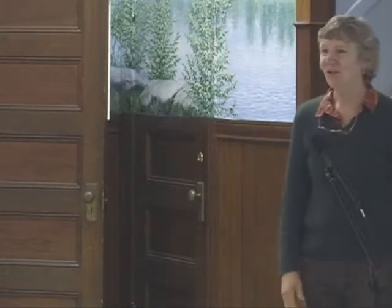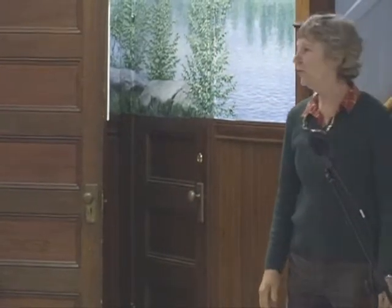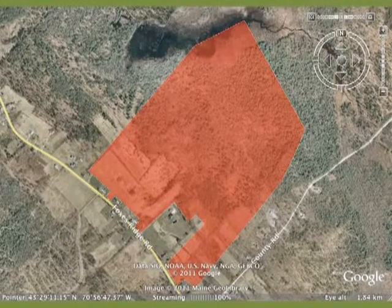Our next speaker is Carl Davis, speaking about another property that the Land Trust owns — the Hobbs Farm project, which was given to us in 2010.